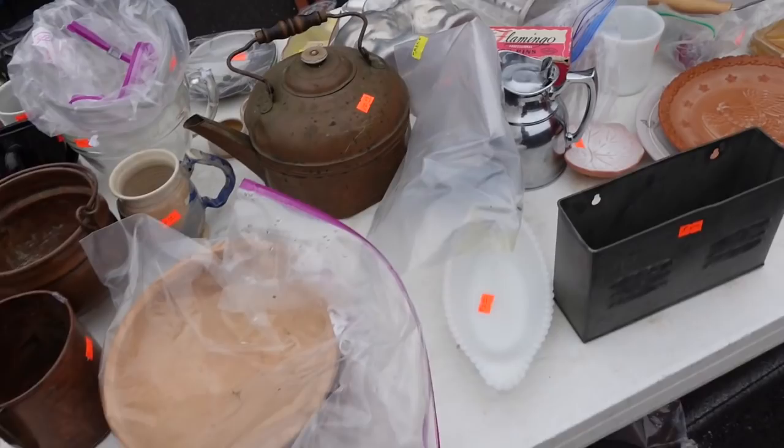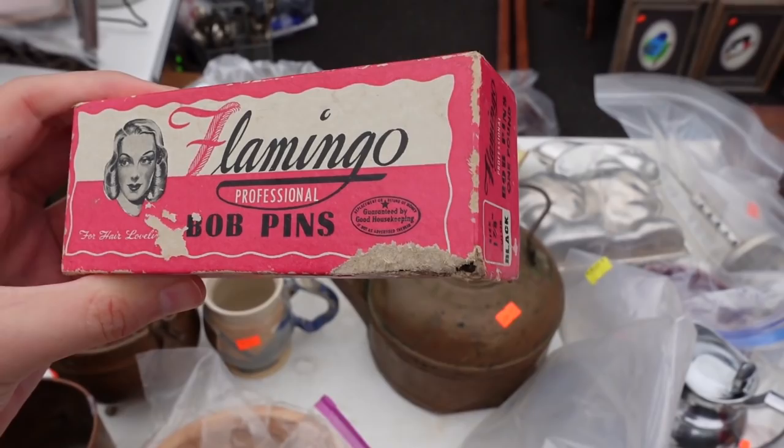There's flamingo baba pins — look at that, look at her!